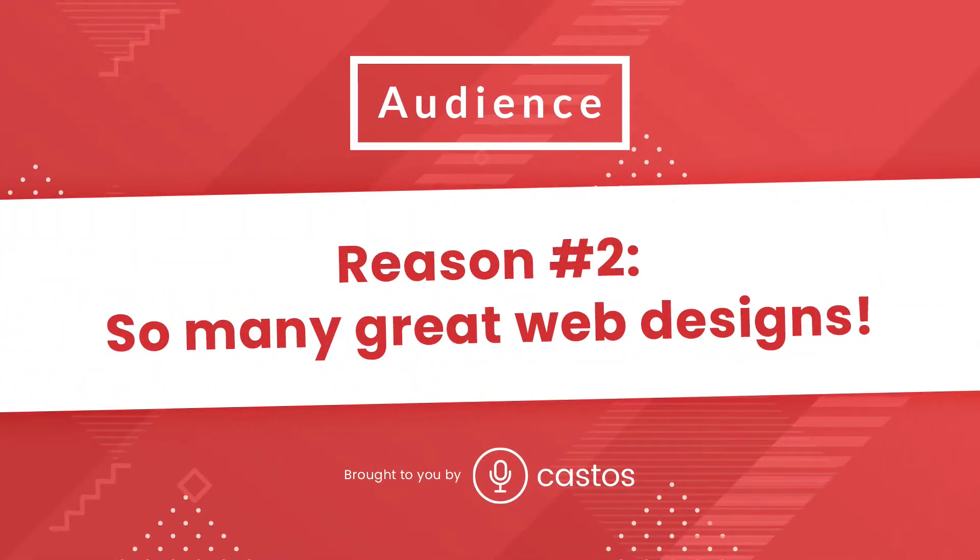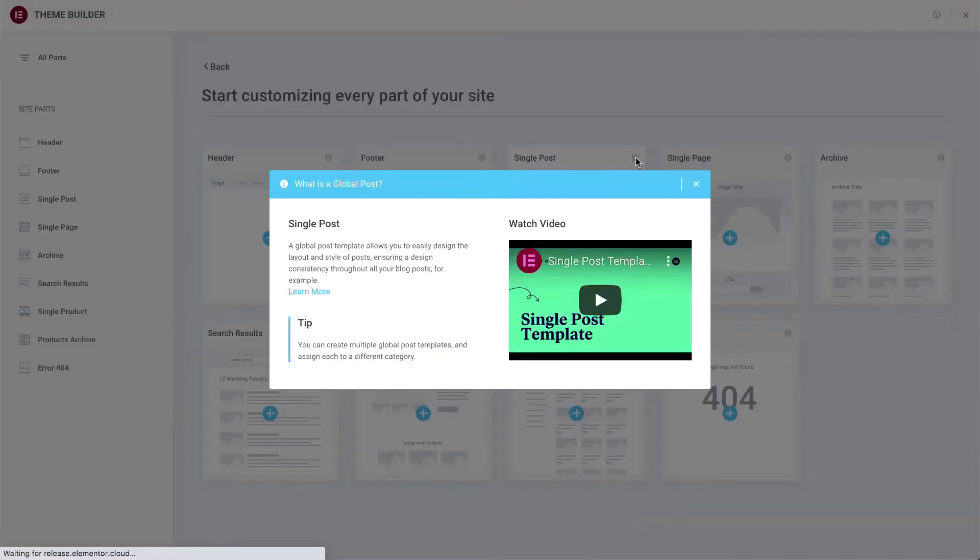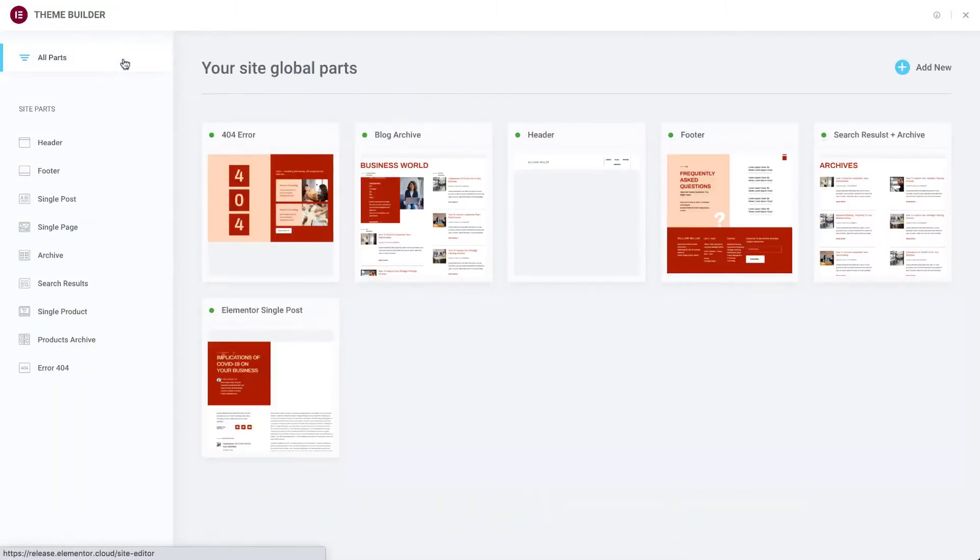Number two, the design options are nearly endless, and they just keep coming. They have tons of templates, tons of themes, tons of different widgets or blocks that you can implement into your website. So if you see one layout from a theme that you like within Elementor's library and you just want to use a little piece of that, maybe bring that over to your podcast website, you can do that. You can literally copy and paste sections and then save them as templates. It's truly powerful and tremendously easy.